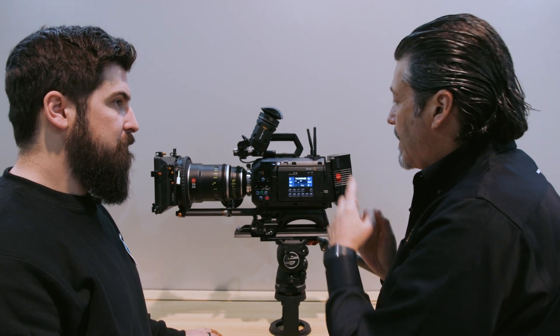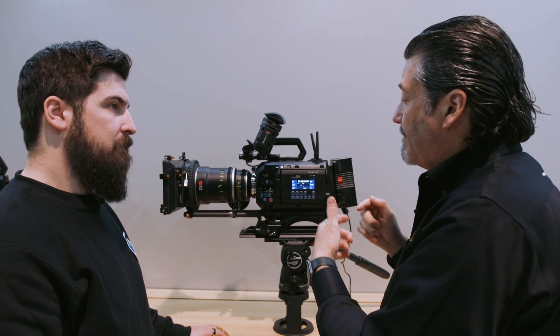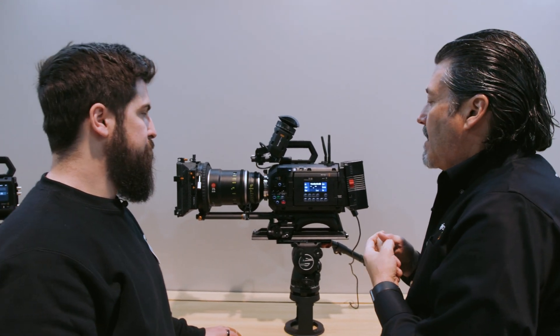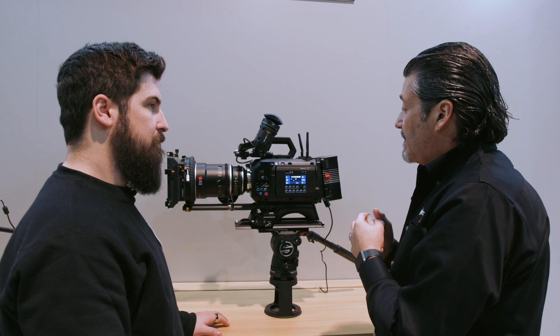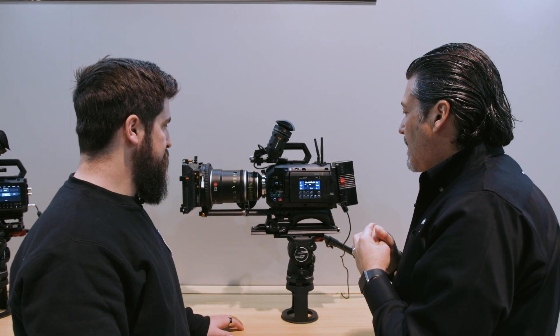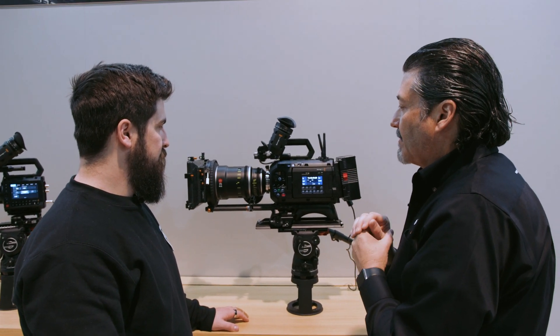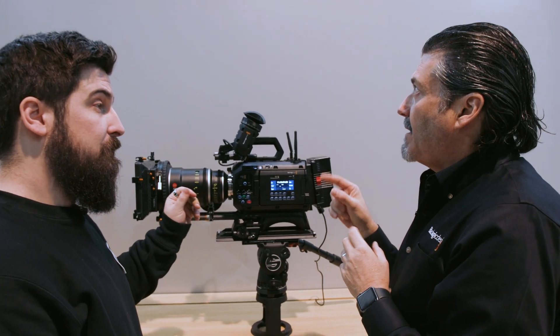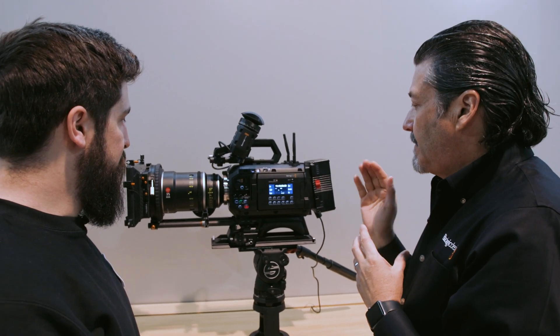It's a very cool cinema camera that ticks a lot of the boxes people have been asking for. The ND range is zero to four and six stops. And then 16 stops of dynamic range.